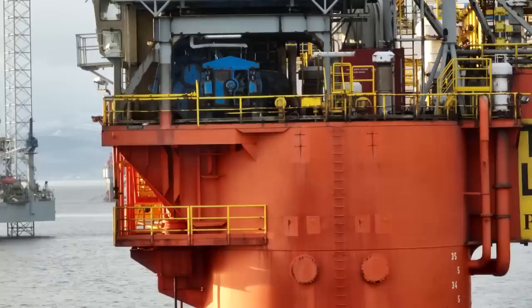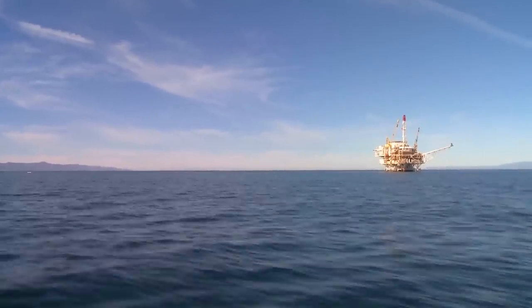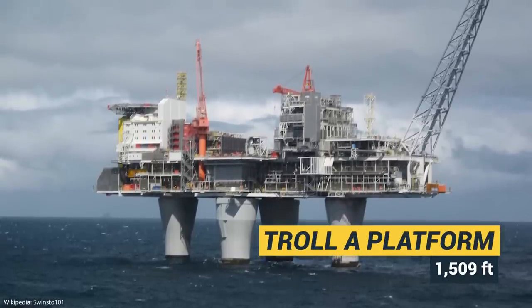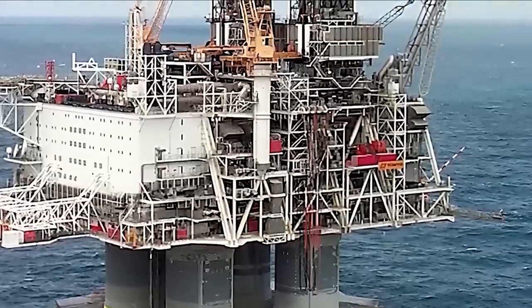Since then, the record of being the largest structure ever moved could only be surpassed one single time by another offshore platform — the transport of the 460-meter-tall Troll A platform off the west coast of Norway. Bullwinkle remains the tallest offshore fixed platform.